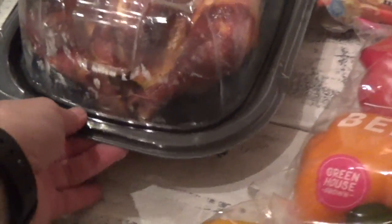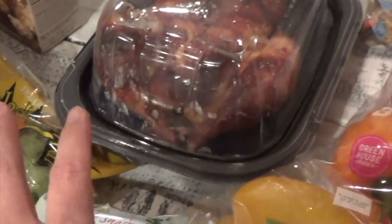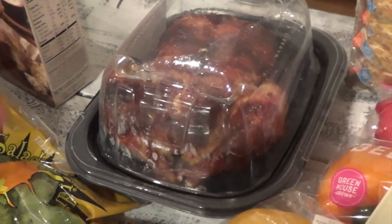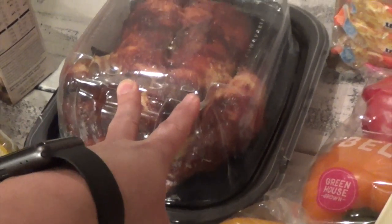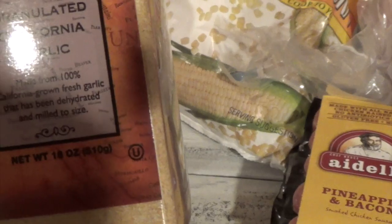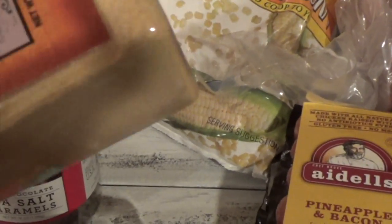As you guys know, I always get a rotisserie chicken. Tonight I'll separate the white meat and the dark meat, and then while the kids are prepping for bed — or maybe tomorrow — I'll put the whole bones in a big pot, add water, and make my own chicken broth. Okay, I think that is it for Costco.